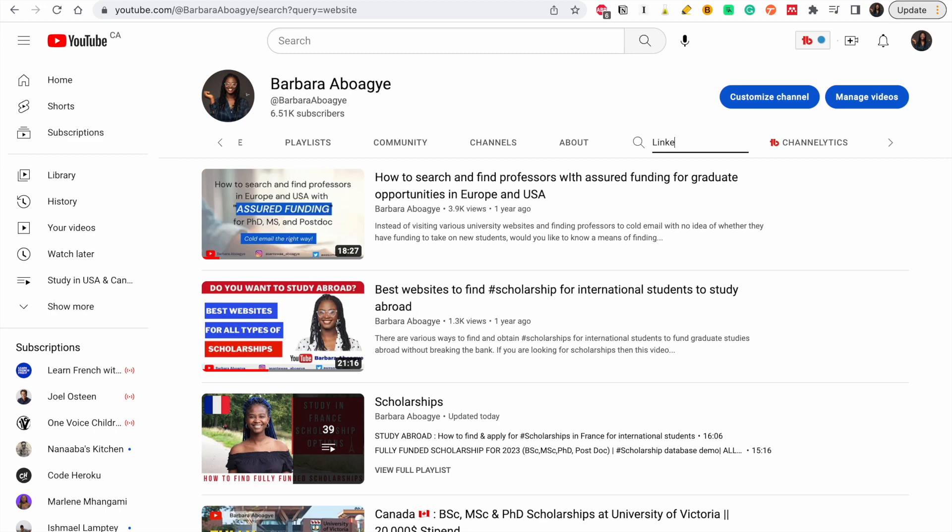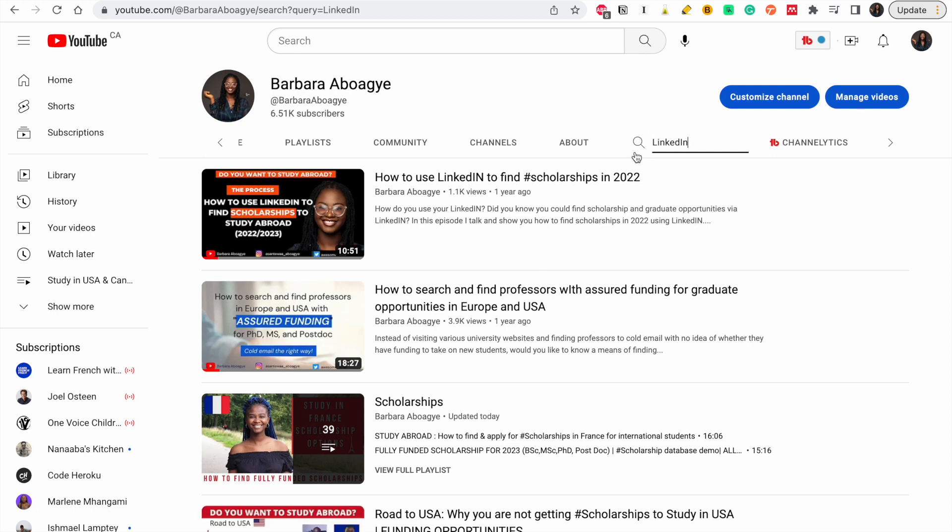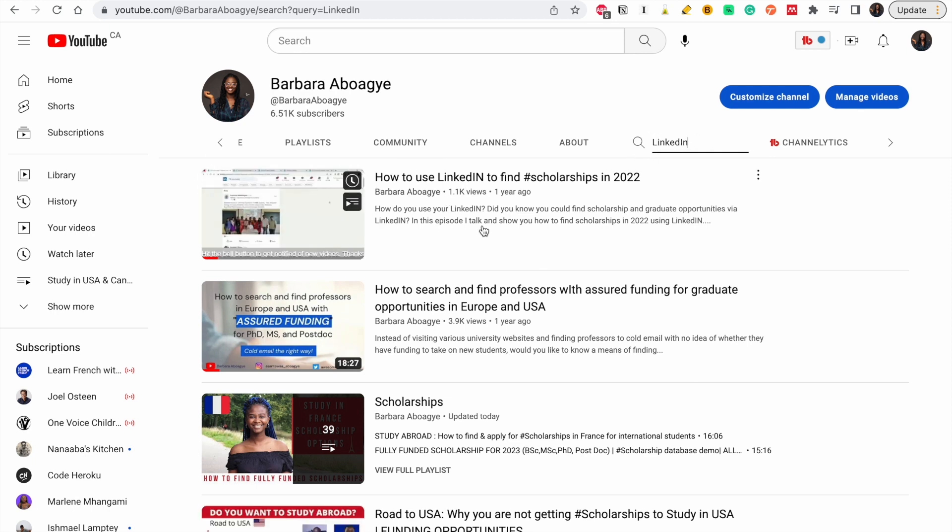And the next thing is how do you use LinkedIn to find these advertised positions? I got you covered. On my channel, just type 'LinkedIn' and this is the video that will come up, which shows you the keywords you need and how to find these advertised positions.